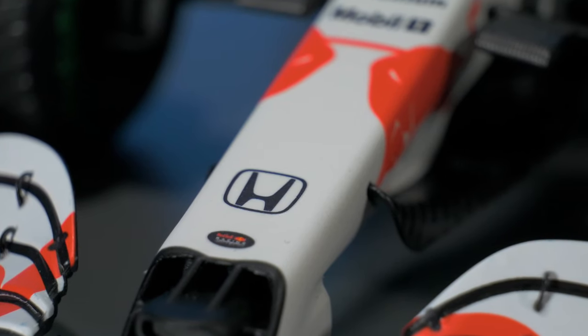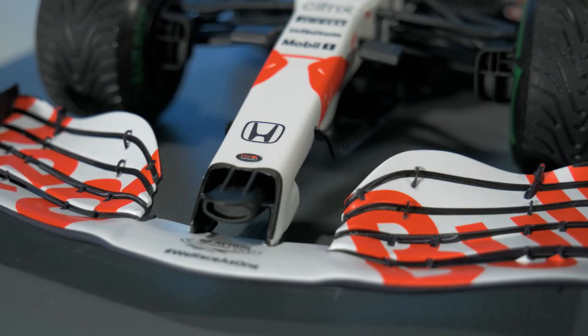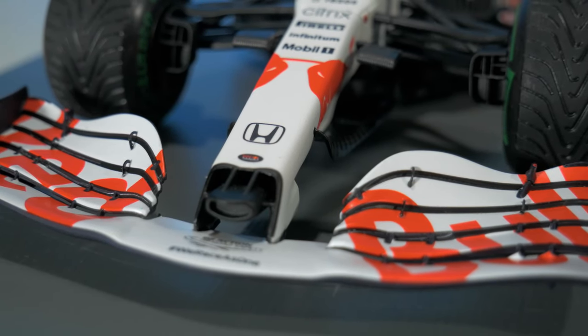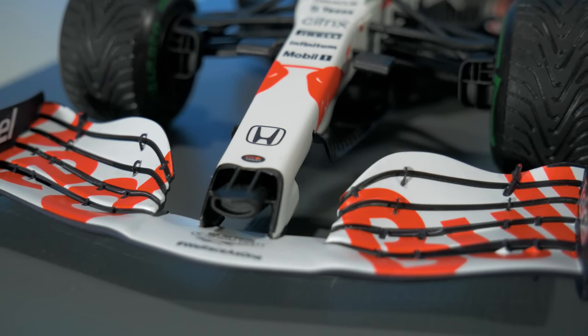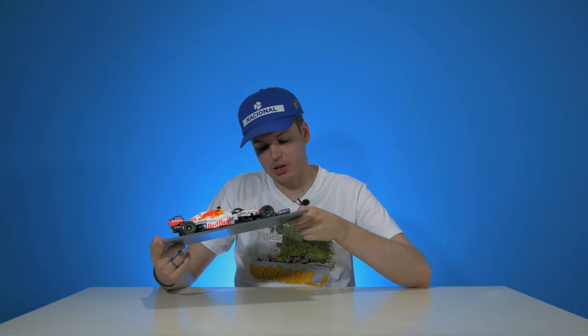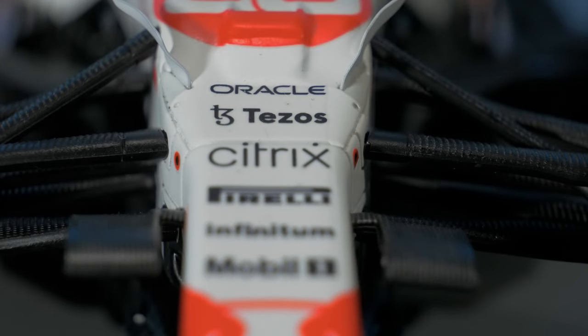At the front of the nose we have a small Red Bull Racing logo, and above that a Honda logo. What's refreshing about the nose section is that the front of the nose on the original car would be yellow, but this time it's white. There are a lot of little logos on the nose: Mobil 1, Infinitum, Pirelli, Citrix, Tezos, and Oracle.